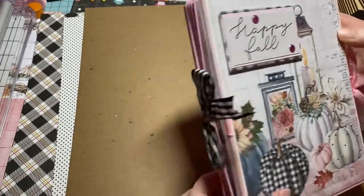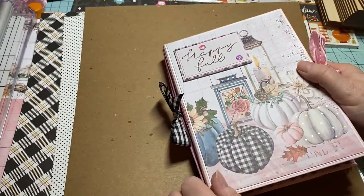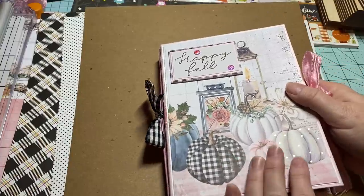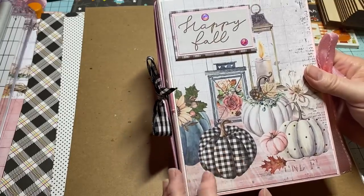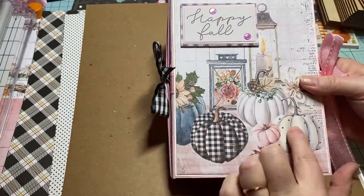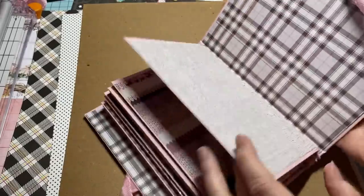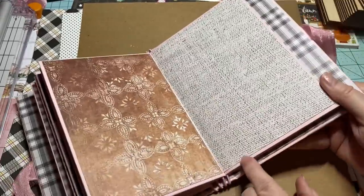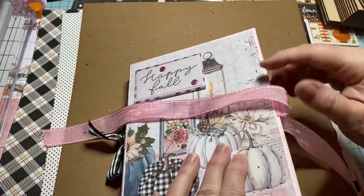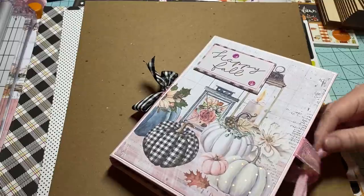Whenever I'm completely done I'll come back and show you guys. Our swap this month is making one of these envelope albums and adding some fall goodies — you can send extras if you want. I really love it — I love the pumpkins but was still able to use pink. I didn't have any pink envelopes to match, so I made them from paper and they turned out great.